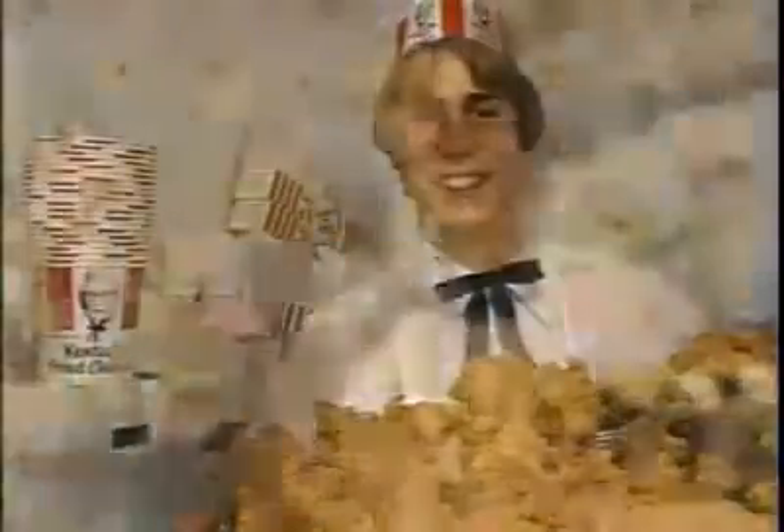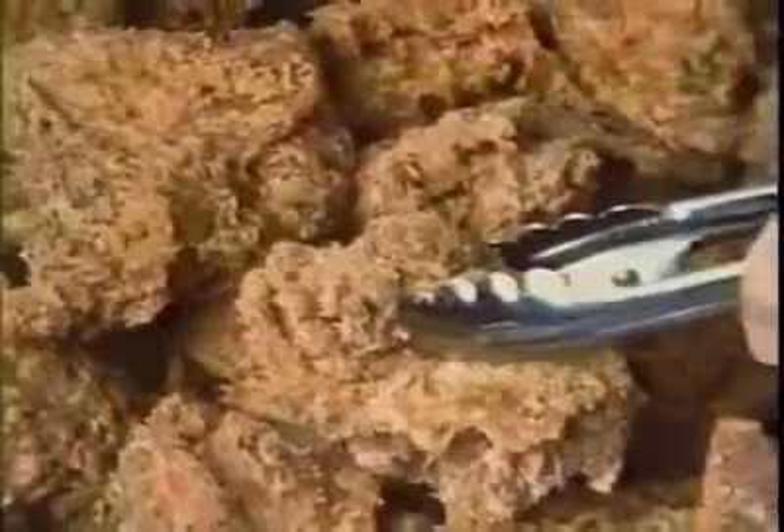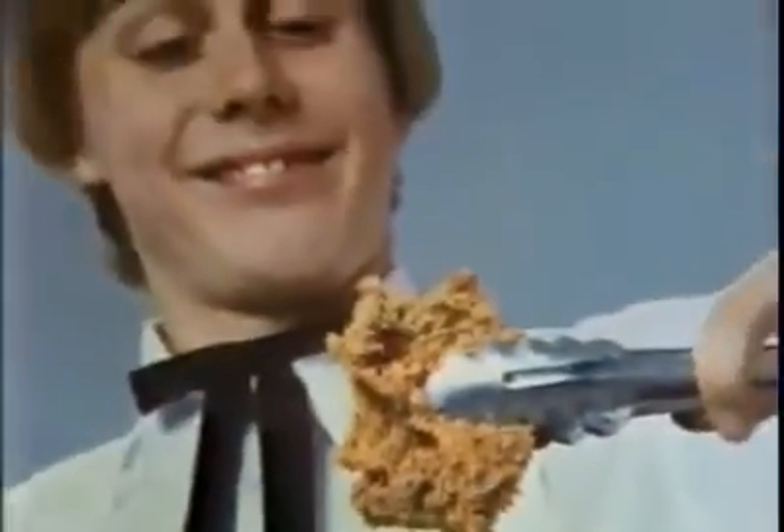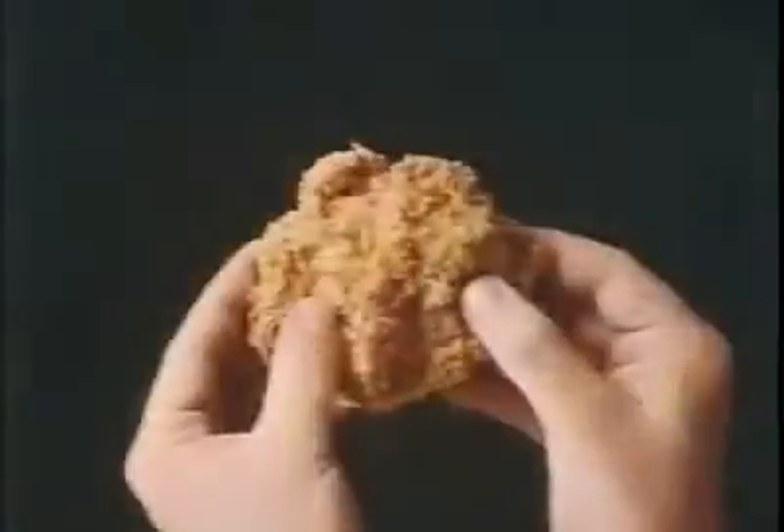At Kentucky Fried Chicken, our extra crispy chicken isn't just crispy, it's tasty. We use big, meaty pieces of chicken, marinated and double-dipped to cook up tender and juicy inside and really crisp outside.